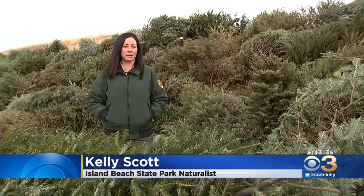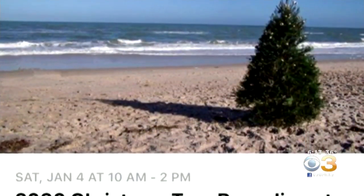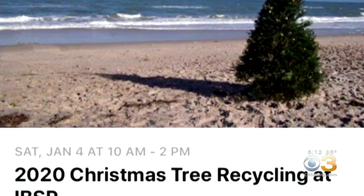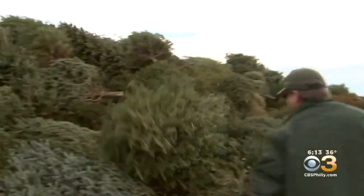Christmas trees are used very similarly to the way sand fencing is used. A few weeks ago, the park put out a request on social media for people to drop off their old Christmas trees on Saturday, January 4th.